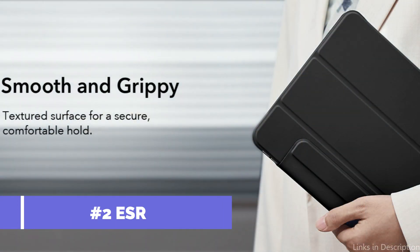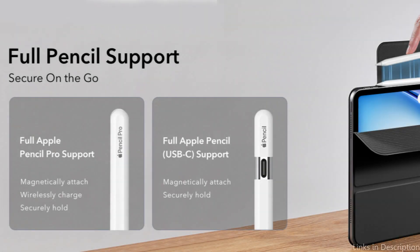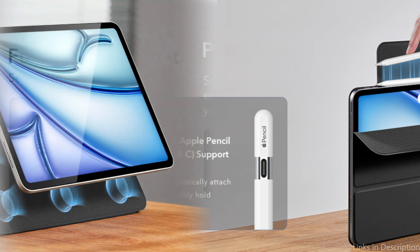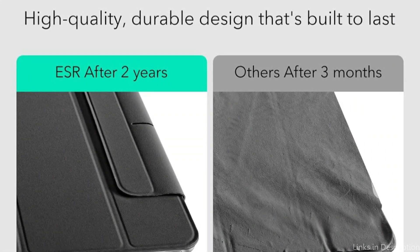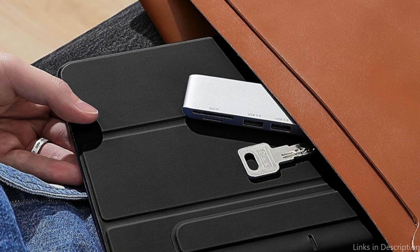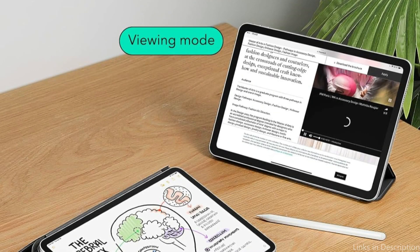At number two, we have the ESR Case. When it comes to top-tier magnetic cases for the iPad Air M2, the ESR Case stands out as an excellent choice for customers who value both form and function. This cover stands out for its simple and feather-like design, which keeps your device as portable as ever without the added bulk often associated with protective cases. The magnetic attachment is intended to provide a smooth and secure fit, protecting your iPad Air M2 from the rigors of regular use.